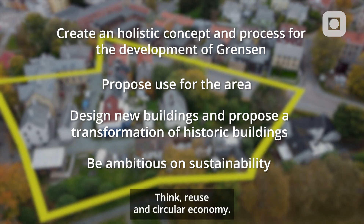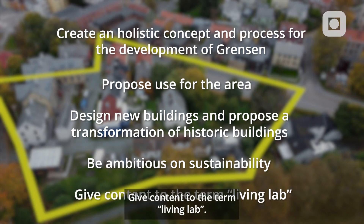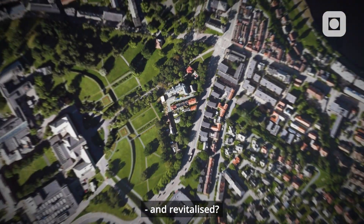Think reuse and circular economy. Give content to the term living lab. How can Gränsen be transformed and revitalised? That's what this competition is all about.